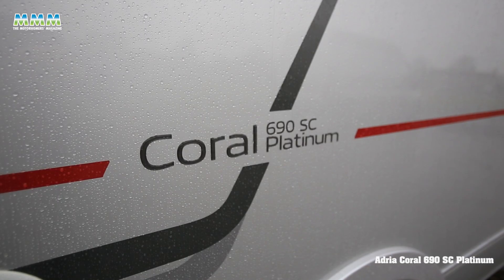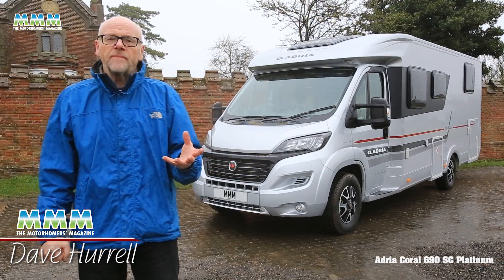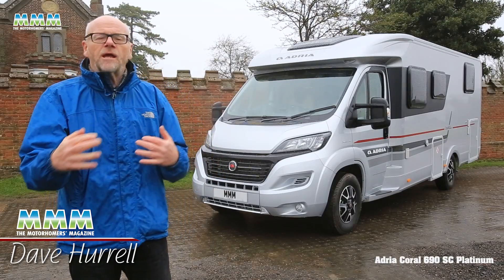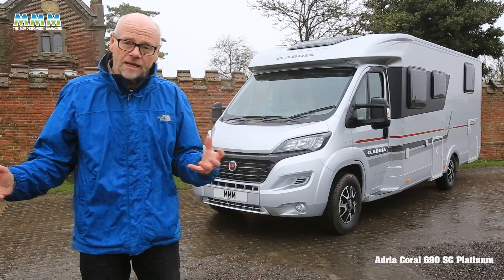This is Adria's Coral Platinum 690SC. It's a 7-metre low-profile motorhome with an island bed layout, aiming at the luxury end of the market without being too expensive — at least, that's what Adria claims.